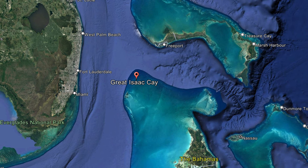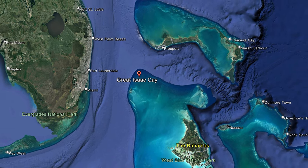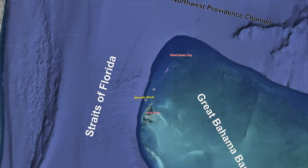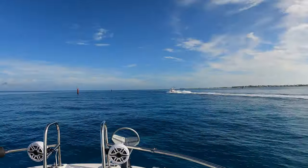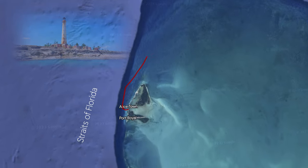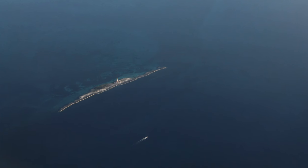Great Isaac Cay is located where several bodies of water converge, including the Grand Bahama Bank and the Straits of Florida, which join at the Northwest Providence Channel. This adventure starts in North Bimini. Great Isaac Light is approximately 20 nautical miles to the northeast.